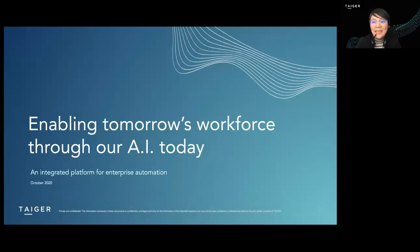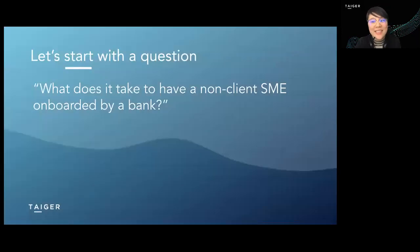Hi, my name is Elena and I'm part of an amazing AI company called TAIGER. Thank you very much for having me here. Let me ask first: how long does it take to register a new SME client with a bank traditionally?